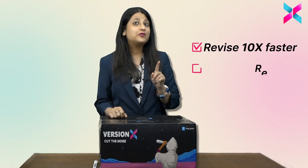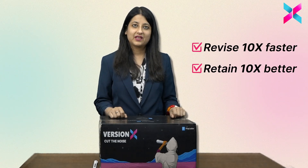Hello dear students, welcome to the unboxing video of NodeSex. NodeSex helps you revise 10 times faster and retain 10 times better. Now what are these NodeSex? Basically, they are next-gen notes which have been designed specifically for NEATPG, FMG and INICT aspirants.